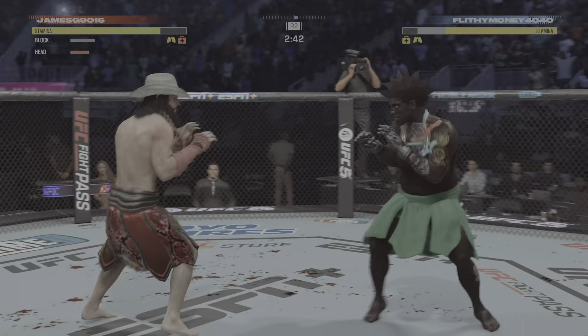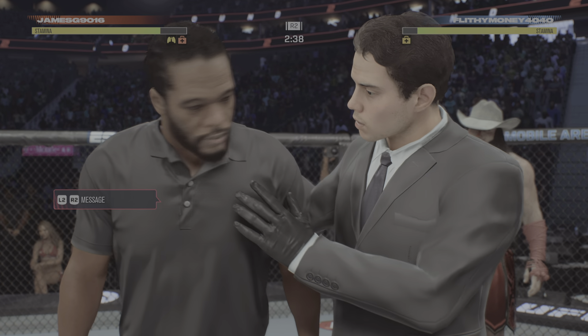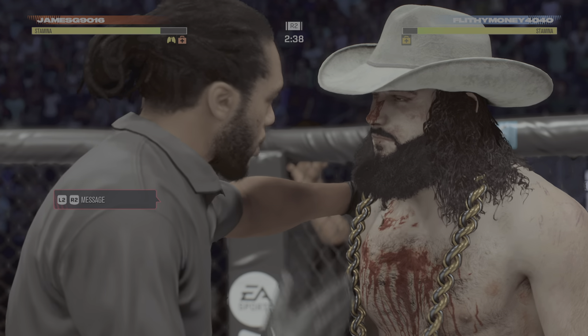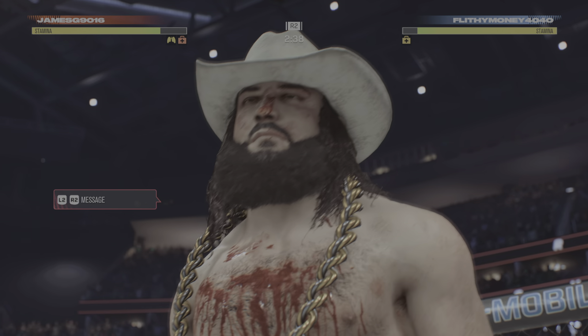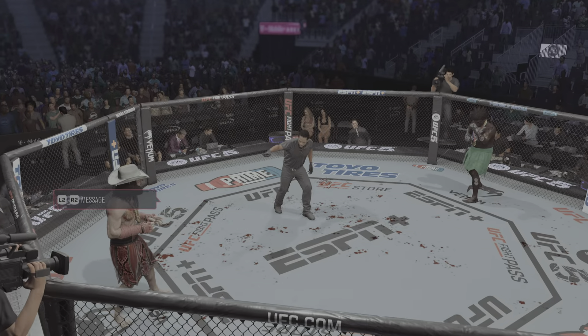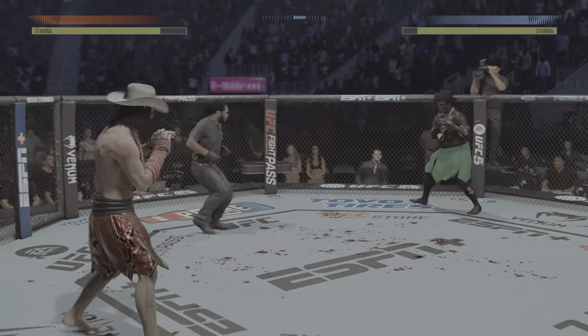The referee is going to step in here — he will call on the doctor to look at that nose, which is unrecognizable at this stage of the fight. His nose is broken — it's turned sideways, blood pouring down into his mouth. It looks like he's having a very difficult time breathing. He still seems spirited and mentally in this fight, and to that end, the doctor will allow him to continue, at least for now. You ready to fight? You ready? Let's do it — round two underway.